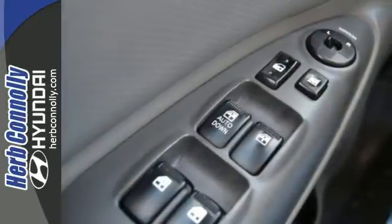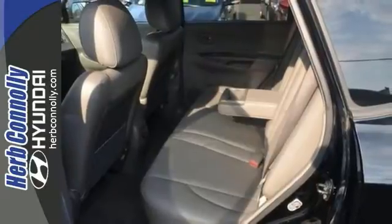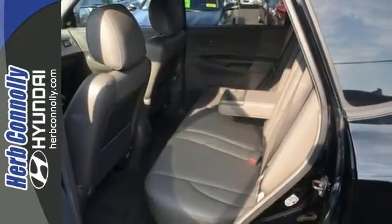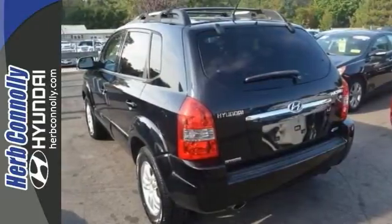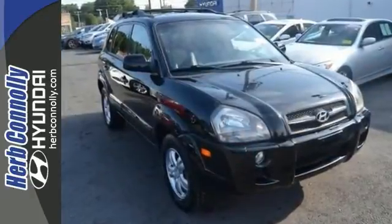Your quest for a gently used SUV is now over because you found this stunning looking Tucson, and it has a great track record as well as a long life ahead of it. It comes with great fuel economy too. It's very well mannered and rarely requires feeding. Test drive it for yourself today.